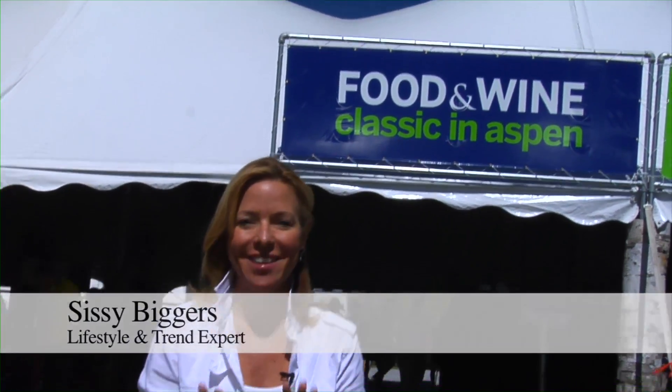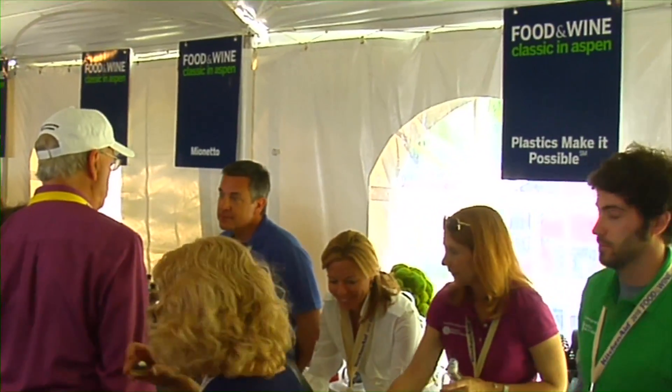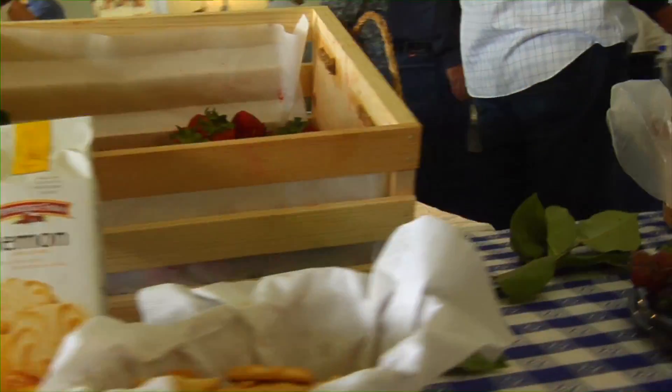Hi, I'm Sissy Biggers, and I'm lucky enough to be at the Food & Wine Classic in Aspen. I'm here to share with those trendsetters the latest in plastic innovations and how it's completely changed the way we prep, store, and serve our food.